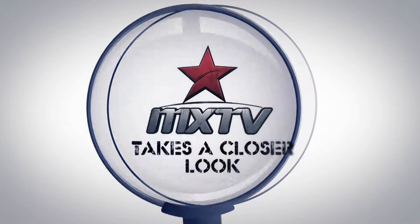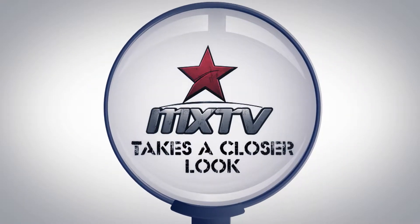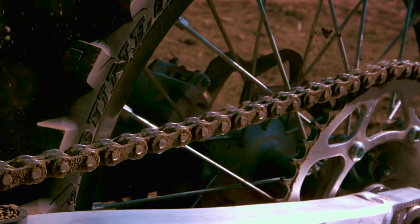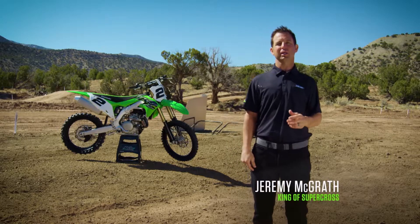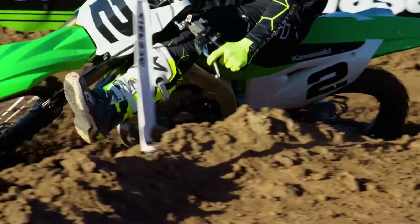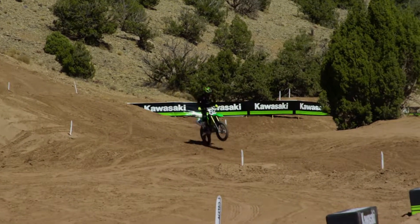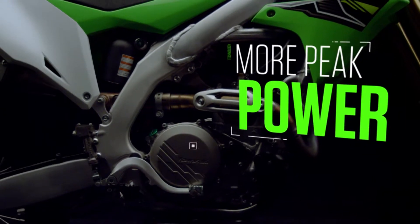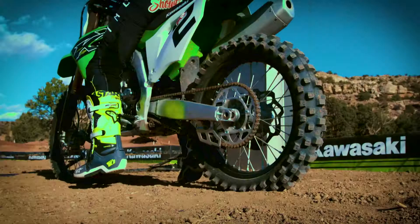Now let's take a closer look at Kawasaki's all-new KX450 with Jeremy McGrath. Half the race is won at the start. The all-new 2019 Kawasaki KX450 is built to win right out of the gate. The new 449cc engine delivers quicker acceleration with increased power across the entire RPM range, giving you the extra drive needed to pull the whole shot.